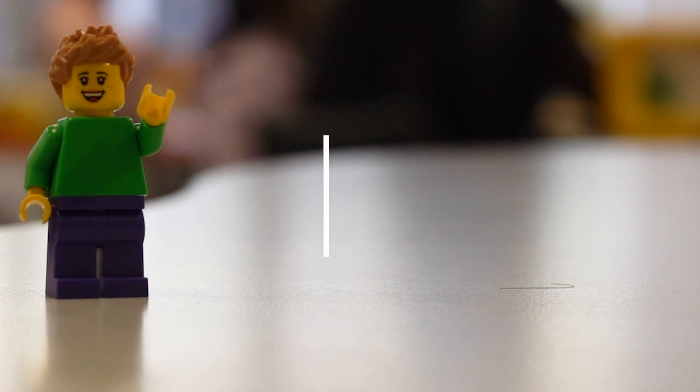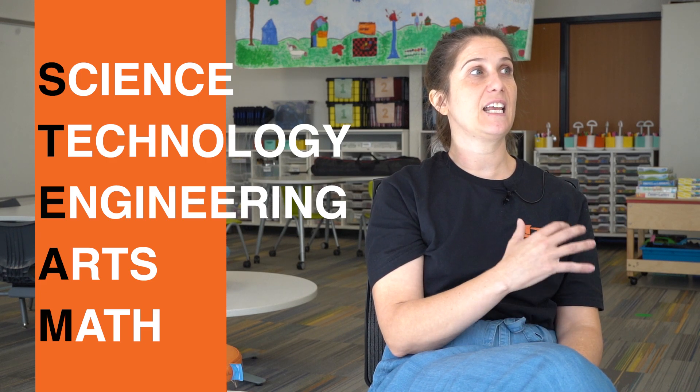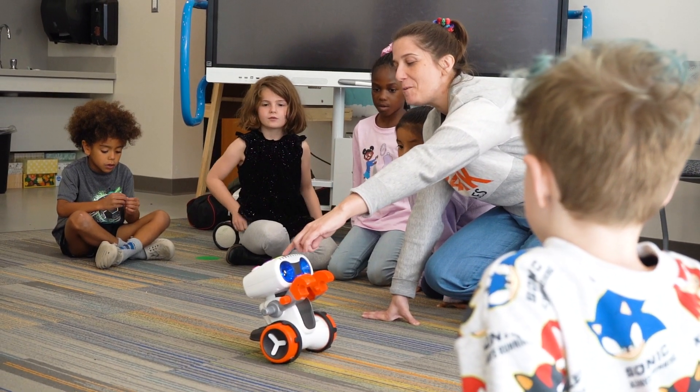Talent Development was a STEAM program, the T being technology, and we were just really trying to find ways to get kids experiences when they're really young. It really is an opportunity to provide all kids access to enrichment activities.